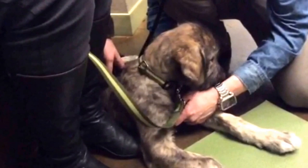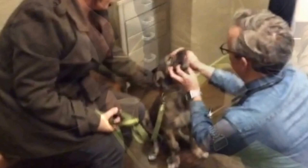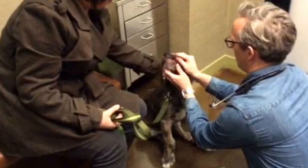Next, a physical exam will be performed. We will check the heart to make sure it sounds normal, the teeth to assess the pup's bite and look at dentition, and the eyes to rule out any congenital problems.